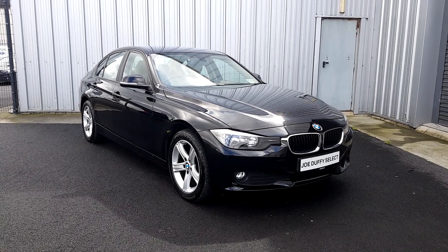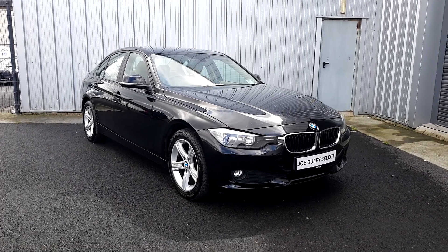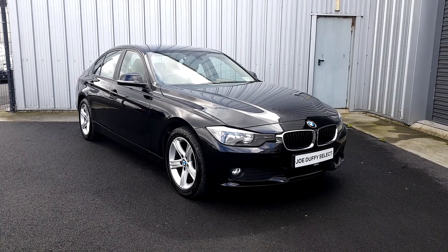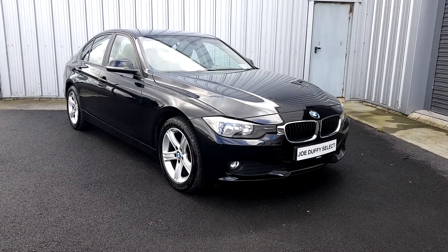Hi guys, Cian here from Joe Duffy Select Premium Cars. Just making a short video of a car that's new to stock — a 2013 BMW 3 Series. The car has very low mileage with only 44k on the clock. It's a 2013 and it also comes in a manual transmission.